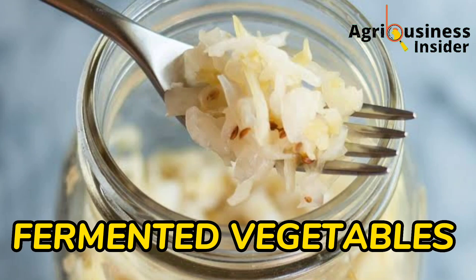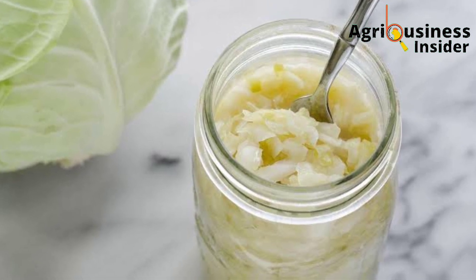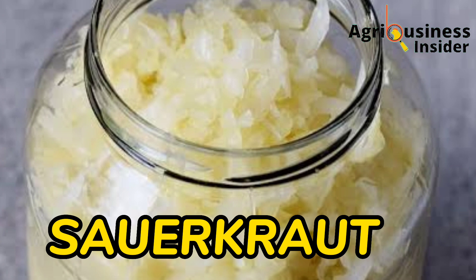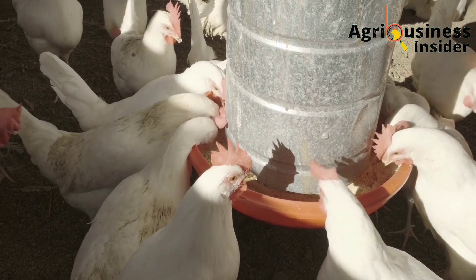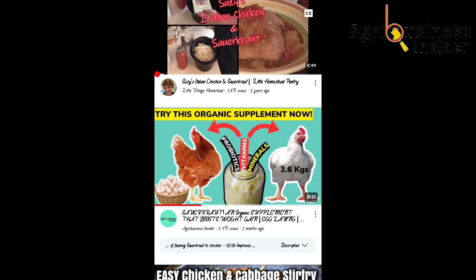The third important probiotic is fermented vegetables. When I talk about fermented vegetables, I am talking about fermented cabbage — that is what we call sauerkraut. Sauerkraut is rich in nutrients and beneficial bacteria that help the chickens a lot.